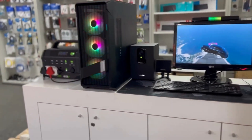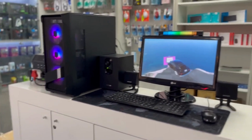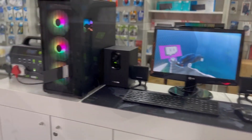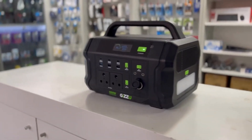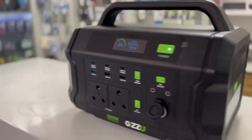Impressively, it can charge from 0% to 100% in under 2 hours, keeping you powered up. However, please note the maximum concurrent rated output is 1000 Watts, so check your appliance's wattage before connecting.